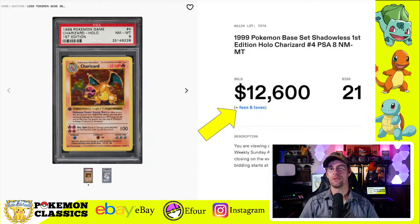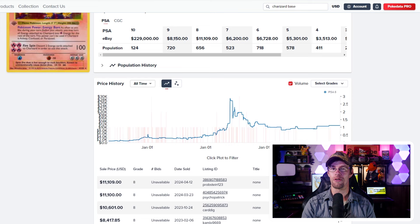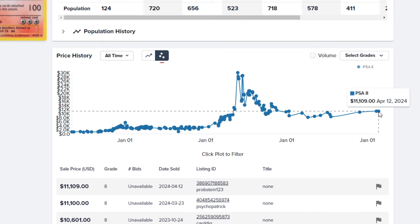I wanted to start out with some First Edition Base Set and check in on that market. We'll start with this First Edition PSA-8 Charizard from Base Set, which sold for $12,600 on Fanatics. Fanatics also has a 20% buyer's premium, and when that's tacked on, that brings the price to just over $15,000. That's a really good price — looking at Pokedata.io, this is up considerably from where this card has been selling in recent years, so there may be a little bit of momentum.